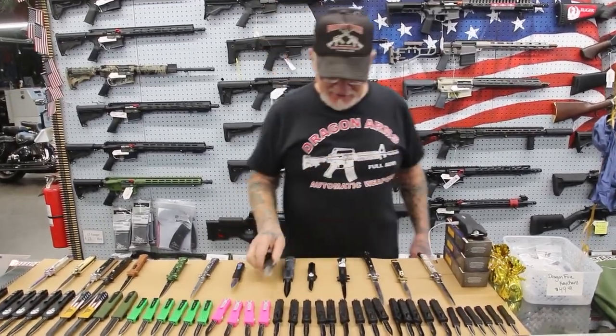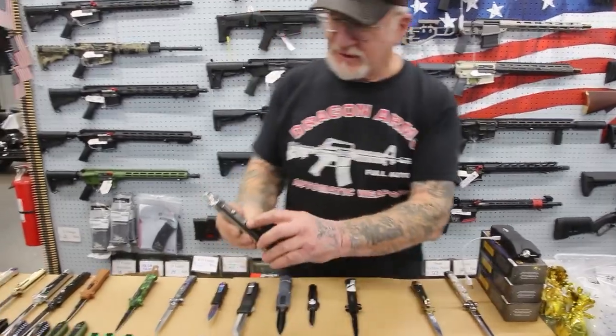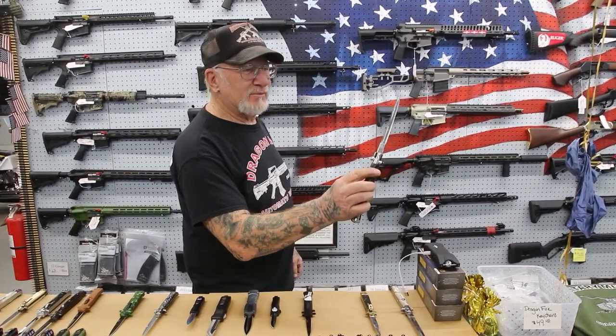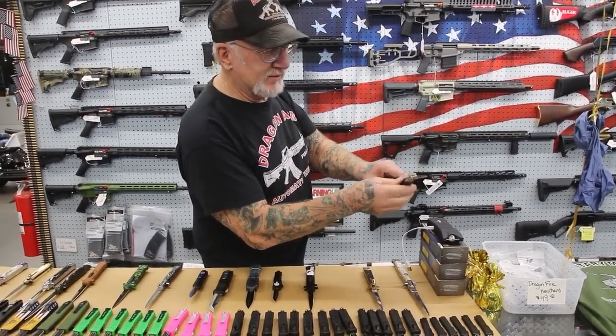This here is pretty cool — look at this switchblade here. And here's the big ones, the big boys. There's the safety over there, there's the button. You go like that and the thing pops right open. You want to close it, you push this lever here and it closes. Pretty cool.